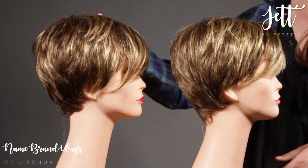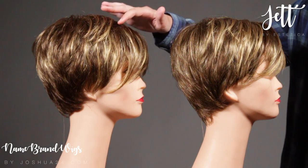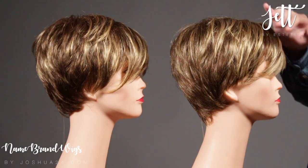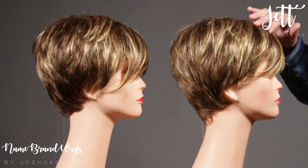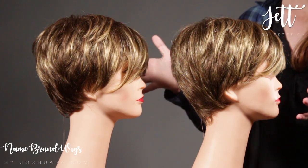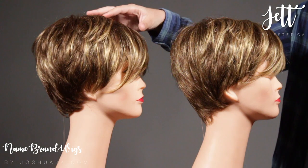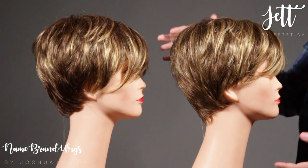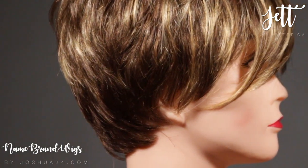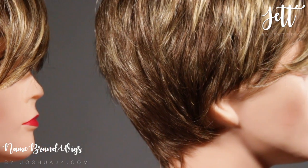We have the Caramel Kiss here, which is a rich medium brown with golden blonde highlights. We also have the RM826H, which also has a medium brown base with golden blonde highlights. Now, these are very similar. I see a little bit more warmth in the Caramel Kiss, especially in the brown base. Also, the Caramel Kiss is just a little bit more blended, where the RM826H has a little bit more of a bolder highlight.